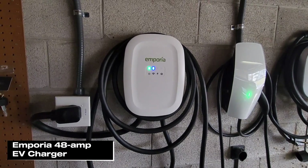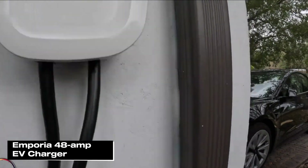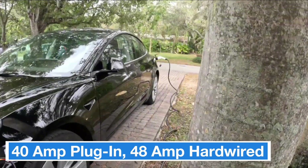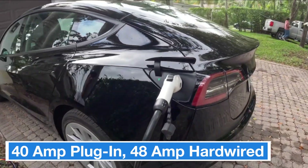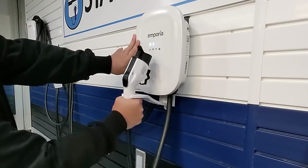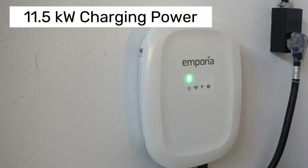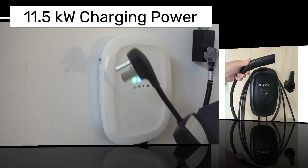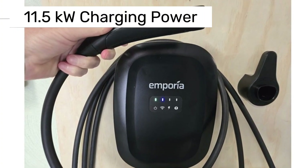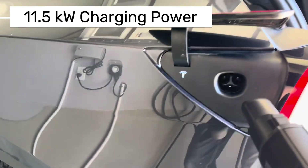First up, let's take a look at the Emporia 48 Amp Smart Home EV Charger. When you unbox the Emporia 48 Amp, it comes as a 40-amp plug-in device. If you want even faster charging, you'll need to hardwire it to reach the full 48-amp output. With up to 48 amps, it can provide around 11.5 kilowatts of charging power per hour, which gives most EVs a pretty fast charging experience.